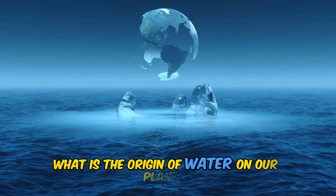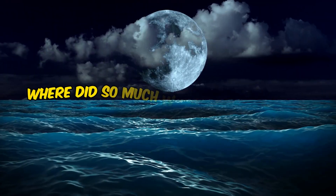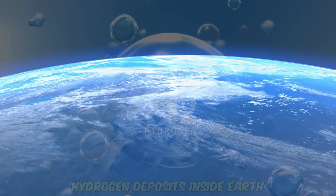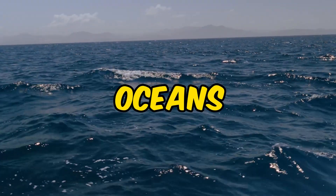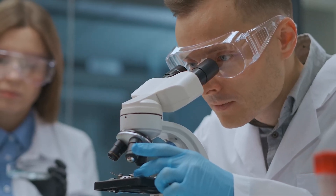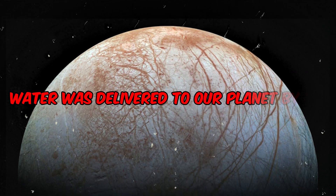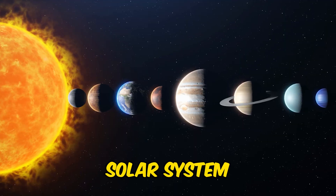Ever wondered what is the origin of water on our planet? How did Earth become a blue planet? Where did so much water arrive from? Though recent research says that hydrogen deposits inside Earth might have played a major role in the formation of the oceans, that might not be entirely true, especially when we have icy invaders visiting our planet every now and then. If we consider the sufficient evidence around a long-thought possibility, water was delivered to our planet by icy extraplanetary objects in the solar system like asteroids.